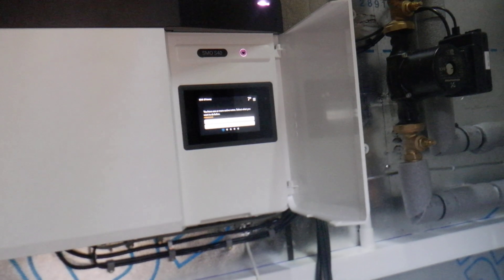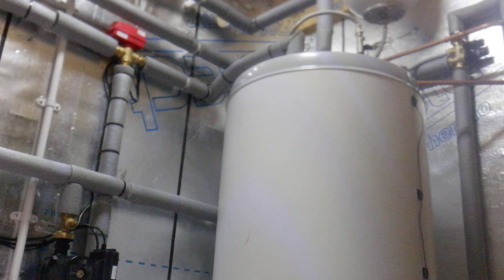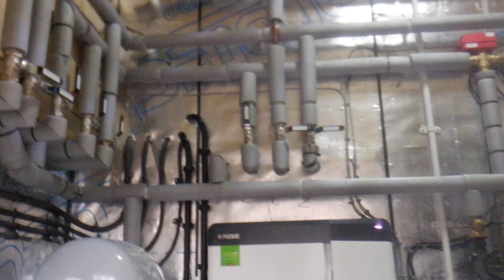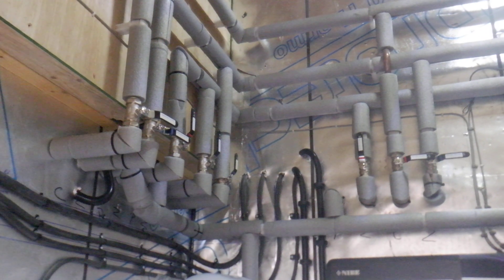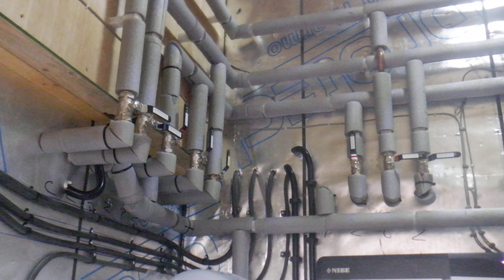It's also internet linked, so you can stream it to any smartphone or iPad. To the right here we have the Nibi mega coil unvented cylinder. This system has quite a lot of connections to be made, but that's mainly because the building is over three floors.